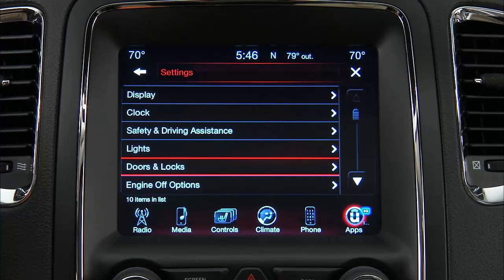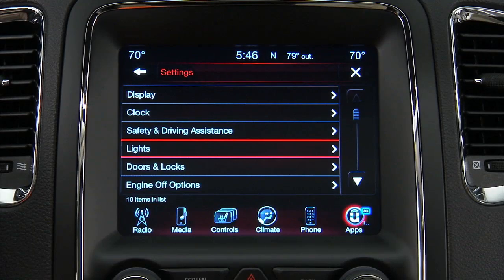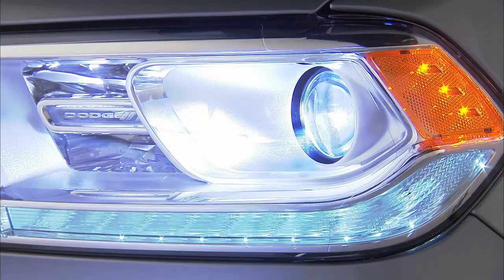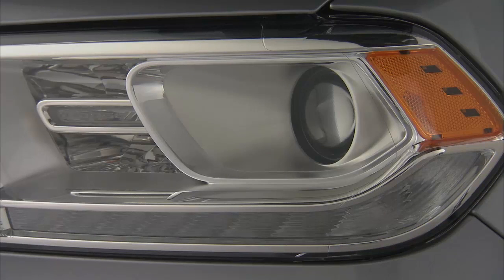Now that you've got the procedure down, you can customize many other features as well. You can choose to Unlock Driver Door Only on First Press or Unlock All Doors on First Press. You can select Lights and then Headlight Off Delay and choose between a 0, 30, 60, or 90-second delay before the headlights turn off after the engine has been turned off. It's a great feature that can light your way to the door at night, even if the door is a ways away.